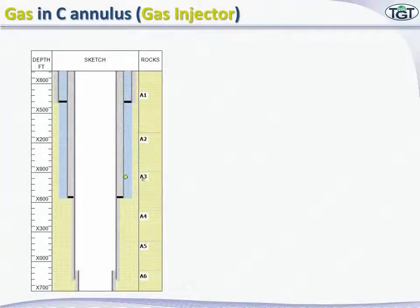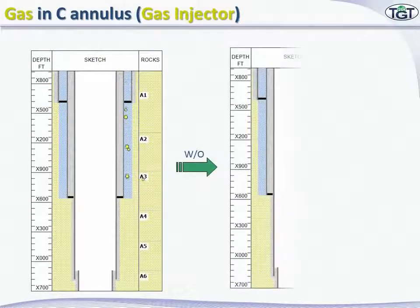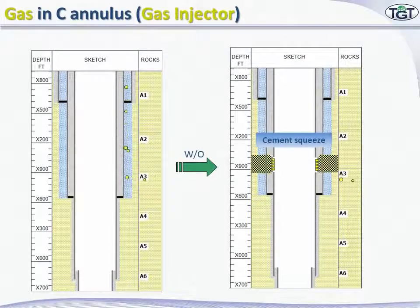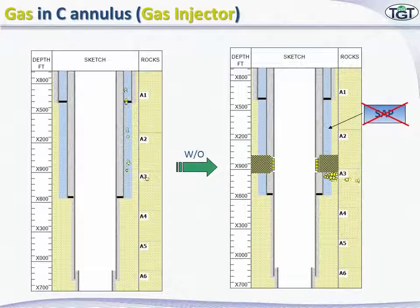Once a leak has been located, a remedial job was performed. The leak zone was perforated and cement was squeezed. This job was successful and eliminated the sustained annulus pressure.